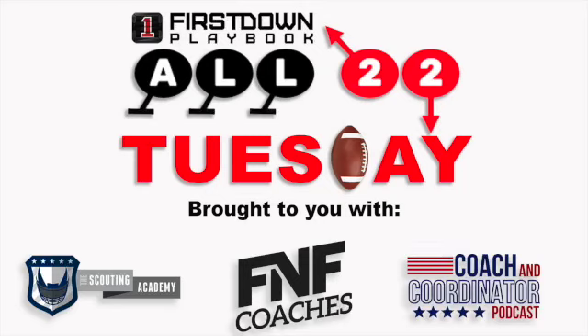Welcome to another All-22 Tuesday, week two of the season, as we take a look at some plays from this past weekend. All-22 is a collaboration between First Down Playbook, the Coach and Coordinator Podcast, the Scouting Academy, and FNF Coaches.